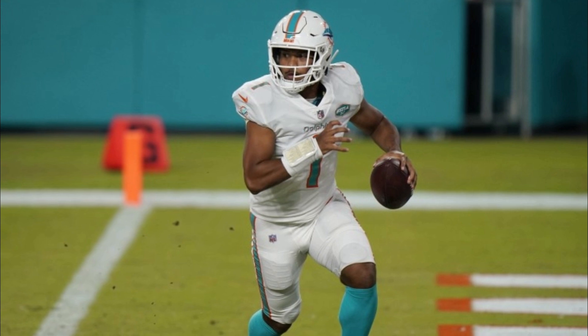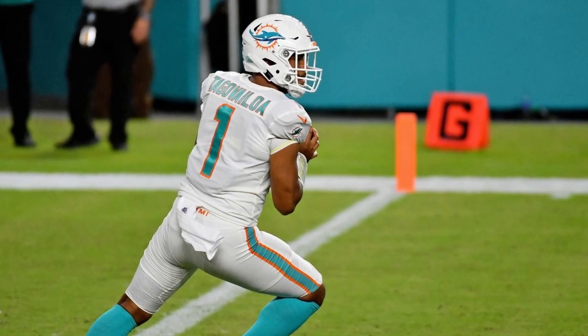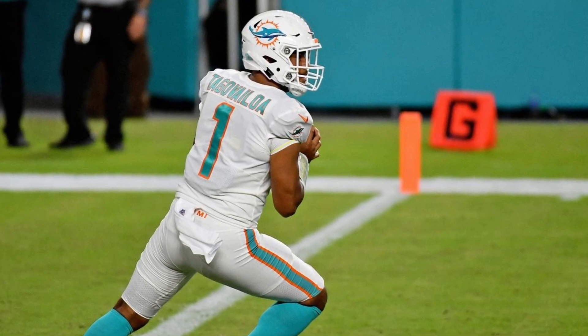Tua made his first NFL start Sunday against the Rams, and I'm going to answer those questions based on what the film shows me.